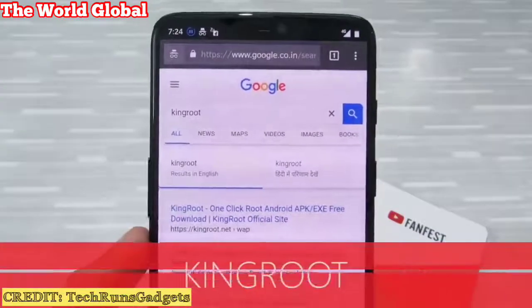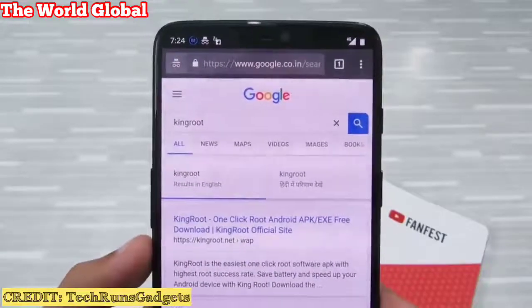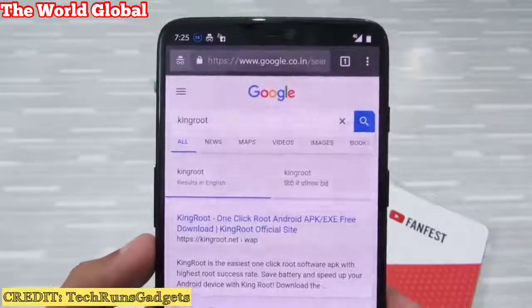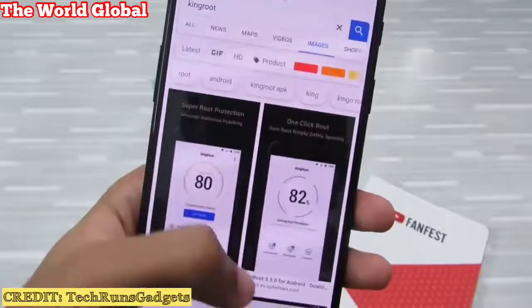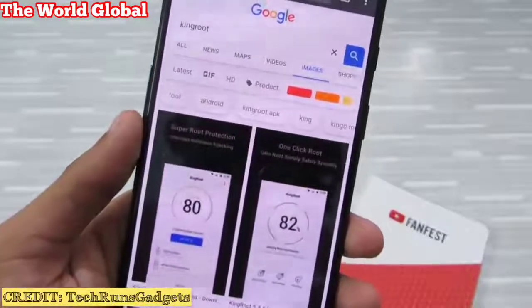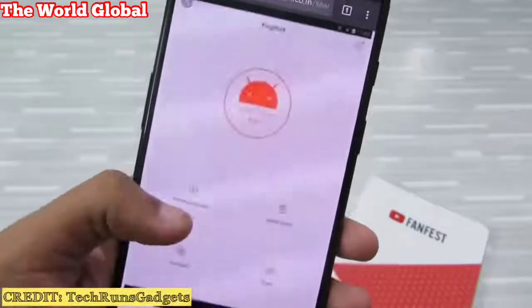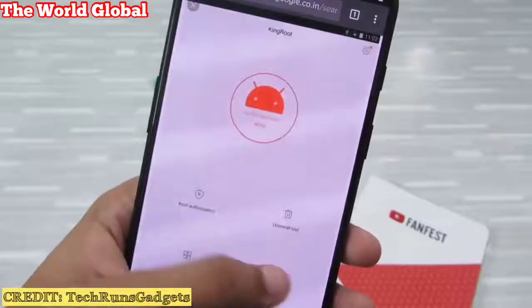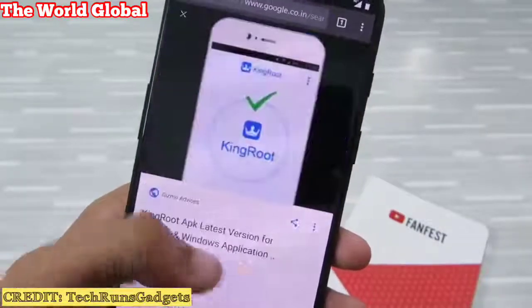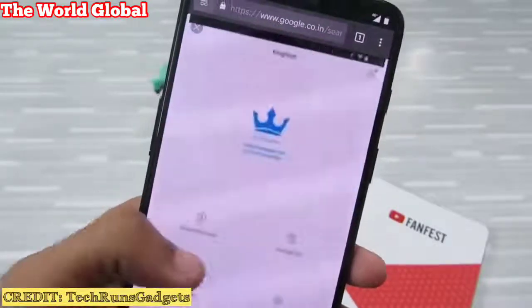Last but not least is Kingroot — a one-stop root application that helps you root your Android device in one click. This app is very harmful. There's no proper information about which developer made this app and no background information about it. Once it has root access, this app can do almost anything — it can steal your data, install malicious apps on your device, and you won't even realize your data is being stolen. That can include credit card data, banking information, and much more.